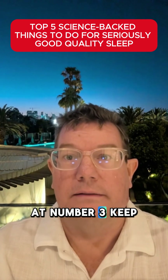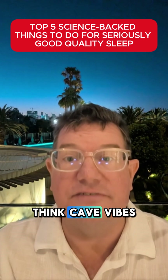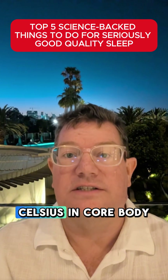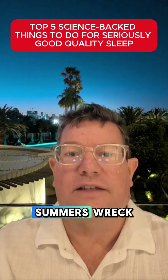At number three: keep your bedroom cool, dark, and quiet. The ideal temperature is 16 to 18 degrees Celsius — think cave vibes. Blackout curtains and earplugs are gold. A drop of just one to two degrees Celsius in core body temperature signals deep sleep. That's why hot summers wreck your rest.